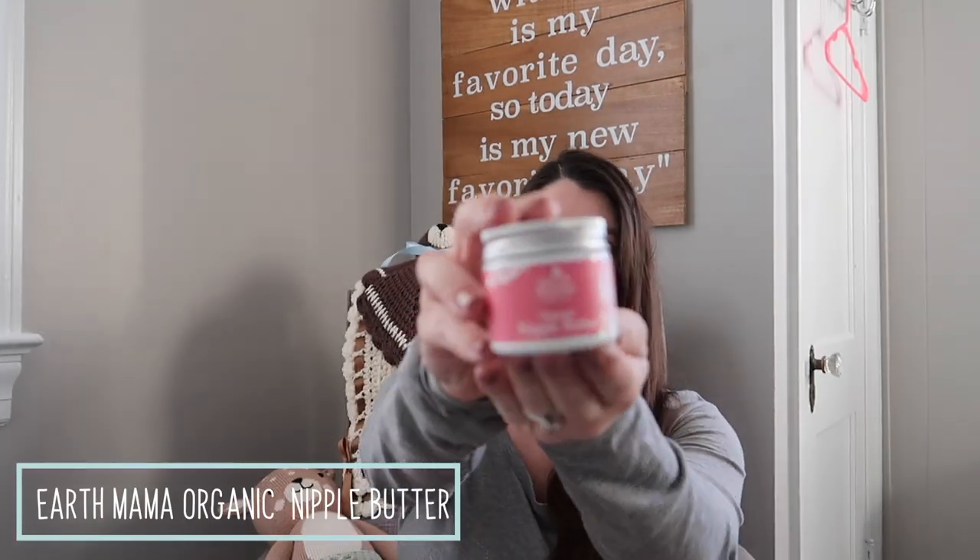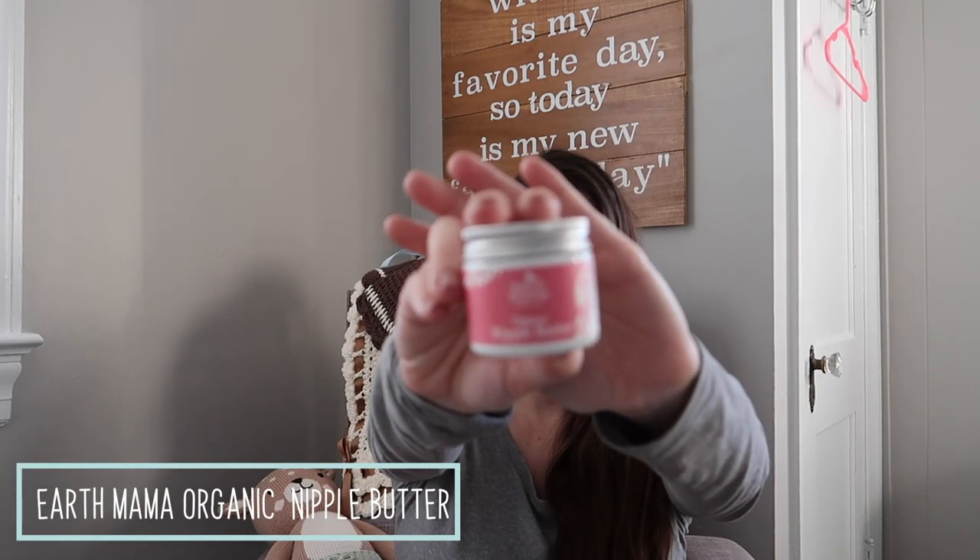I did get some of the Earth Mama Organic Nipple Butter.